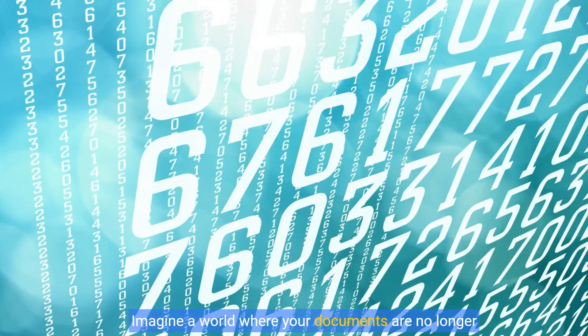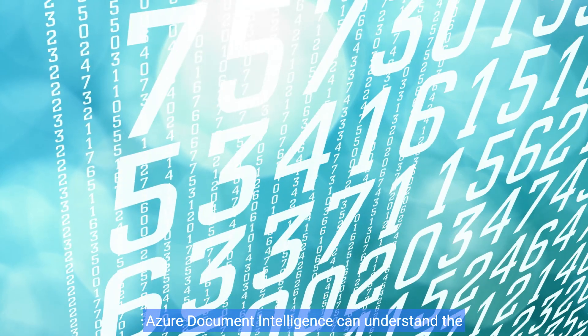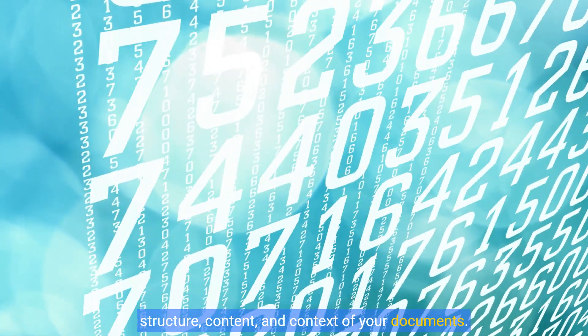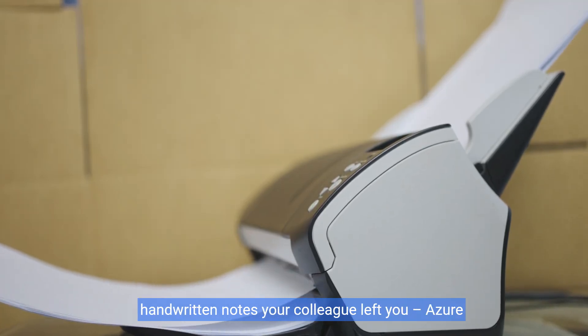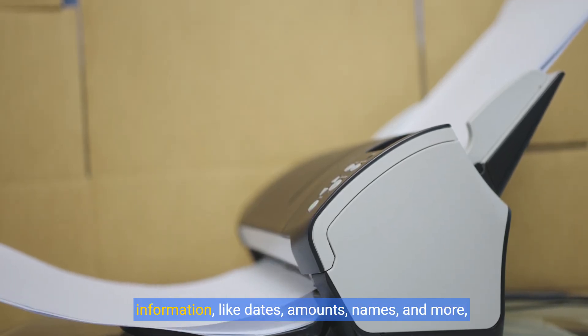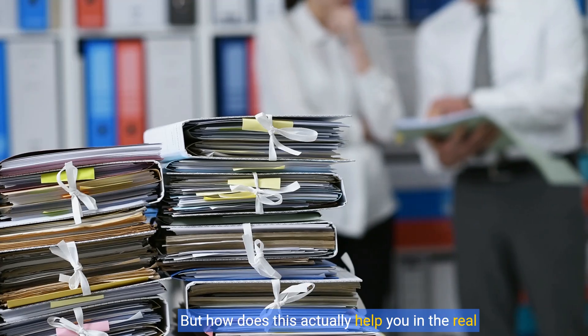Imagine a world where your documents are no longer your enemy, but your ally. Azure Document Intelligence can understand the structure, content, and context of your documents — invoices, receipts, contracts, even those handwritten notes your colleague left you. Azure Document Intelligence can extract all the essential information, like dates, amounts, names, and more, with incredible accuracy. But how does this actually help you in the real world?